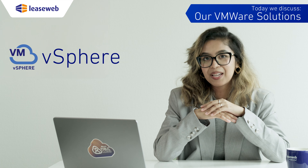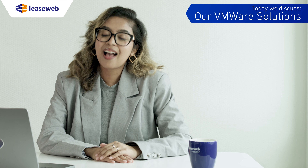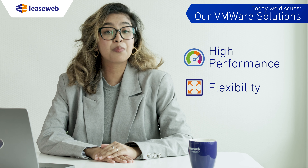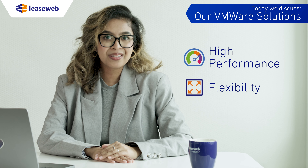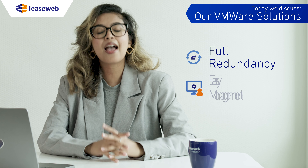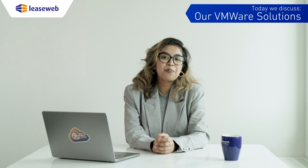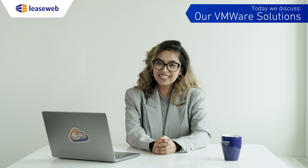Secondly, vSphere. vSphere is a powerful single-tenant environment. It provides high performance and flexibility for business applications, features robust security, full redundancy, and easy management through vCenter, making it perfect for businesses looking for dedicated resources and high availability.